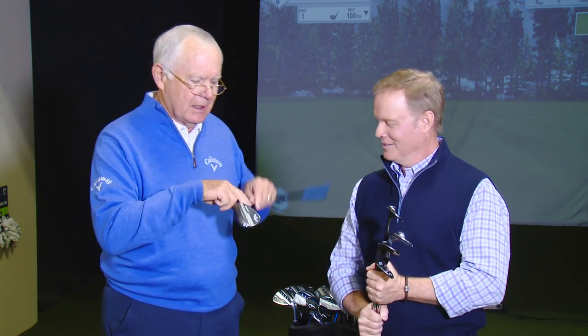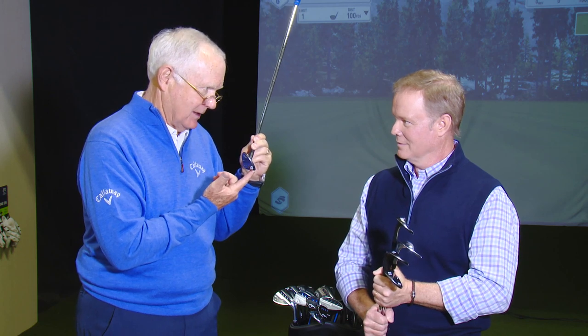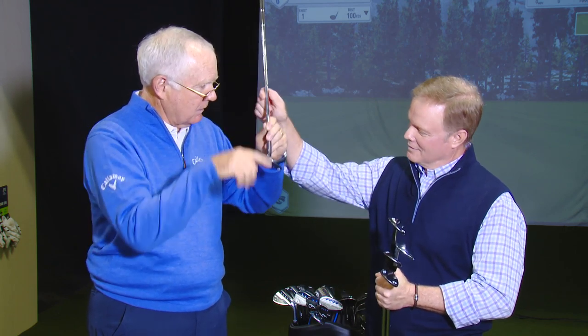Bounce is the angle with the shaft at 90 degrees where the trailing edge is lower than the leading edge — that's your skid plate. On that 40 or 50-yard shot, you want to be using that, not the leading edge. The leading edge is not your friend. You want to be contacting the ground before the ball and letting that slide through so you can control trajectory without being steep. If you're steep, you're taking bounce away. You want to have high shots, low shots, whatever you want to do.